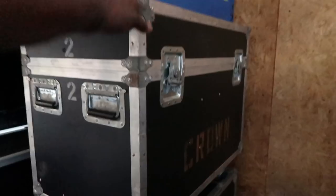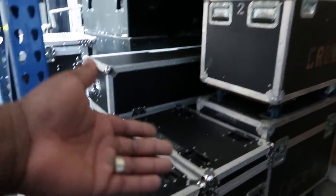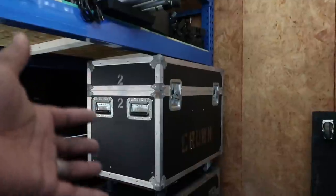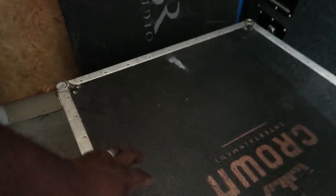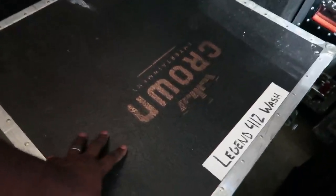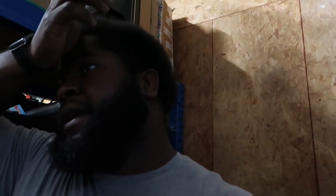We've got the big guys — the Chauvet Legend 550 spots, a great profile fixture. When a beam isn't what you're looking for, a profile fixture is great to have. Yes, it's a bit older, but they still work really well. This case normally goes right where those other cases are. This one houses our Legend 412 washes — eight of them. It's older gear, but if you can get even a show or two out of them per year, something like that isn't generally worth selling off.